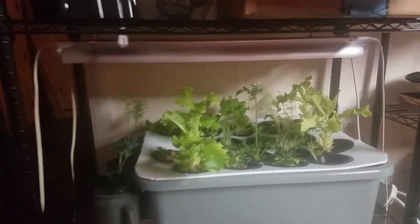Still using mason jars for things, but I've got a whole shelf set up. I've got storage up there, lettuce here. And this is going to be micro greens — I haven't started them yet.